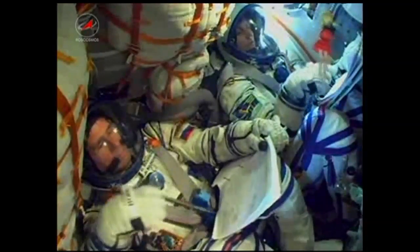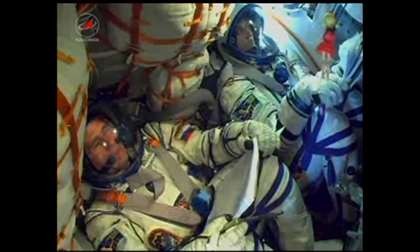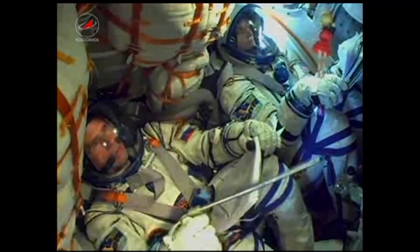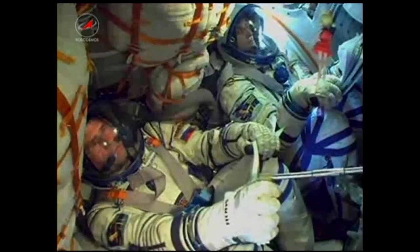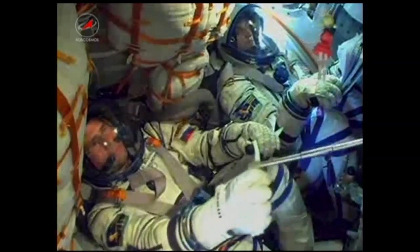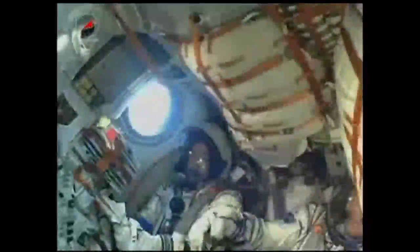180 seconds into the flight, the vehicle is stable. Three minutes, 12 seconds into the flight, the Soyuz is now traveling at a speed of about 4,700 miles an hour. 200 seconds into the flight. Stage 2 engines are operating nominally.